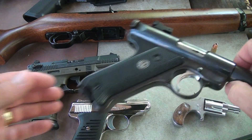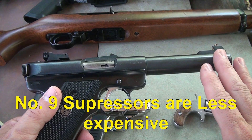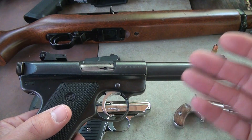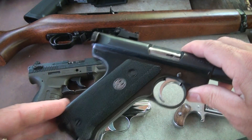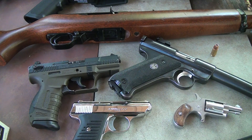One thing that's also nice about .22 — if you're looking into a suppressor, the .22 suppressors are the least expensive, considerably less expensive than your centerfire suppressor systems. So you can have a nice .22 long rifle with a suppressor on it for a fraction of what it would cost with a centerfire.